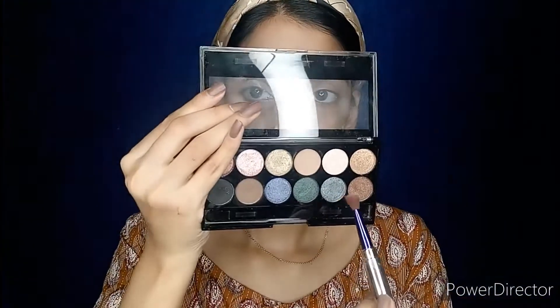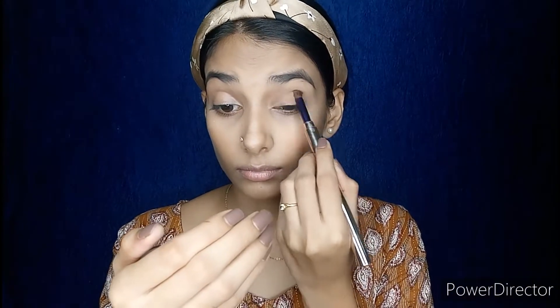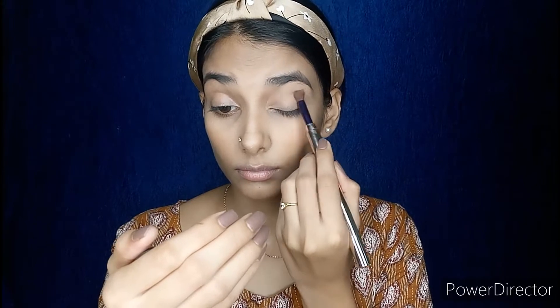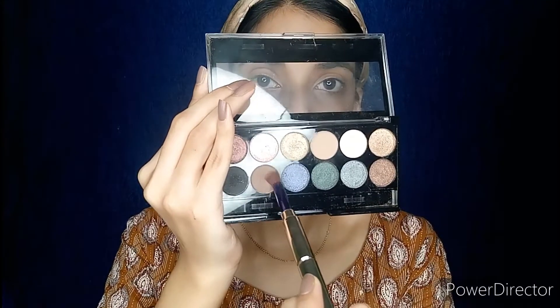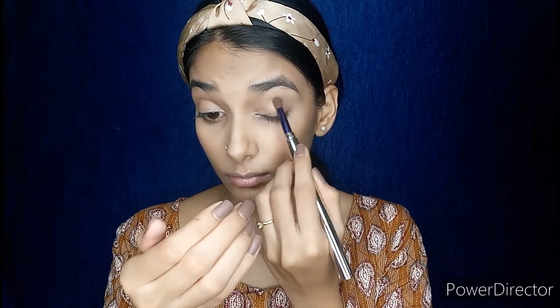Then I'll comb back to spread the product evenly. Now I will be creating a brownish kind of eye look which will match my outfit. I am using this palette from Shivana — first of all I will use the product on my outer V and then blend it towards my eyelid.